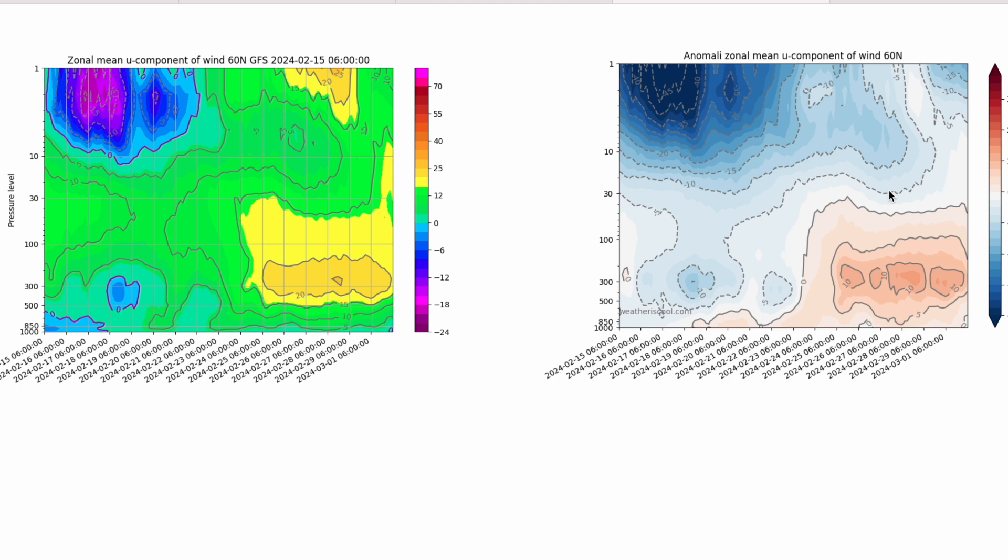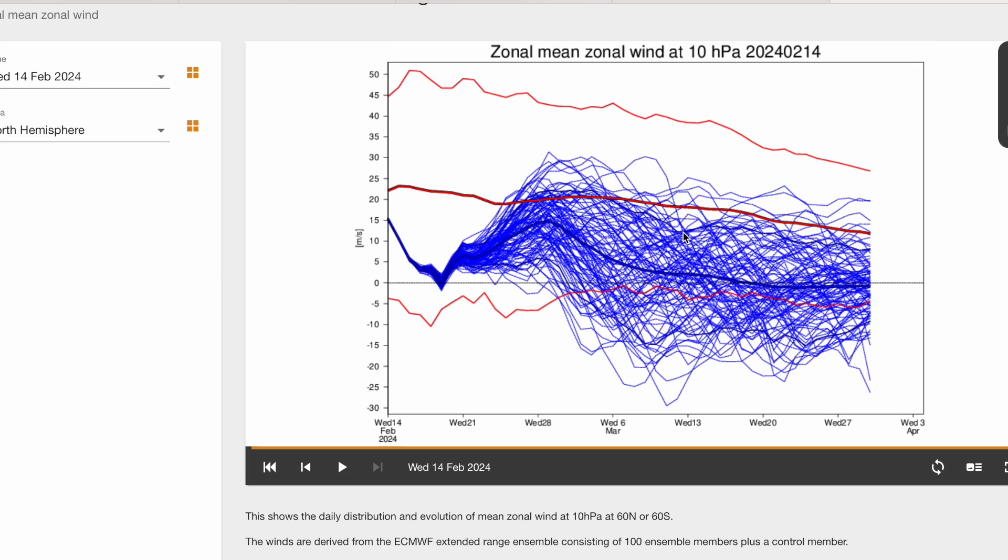Temperatures have been in the mid-teens the last few days. Checking out the ECMWF, it's broadly very similar — that dip as we head into next week, very warm high up in the stratosphere, seeing a complete reversal, and then a recovery.